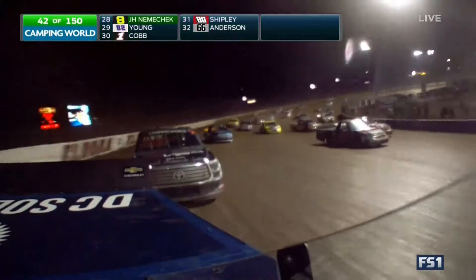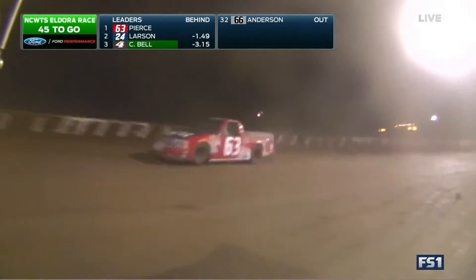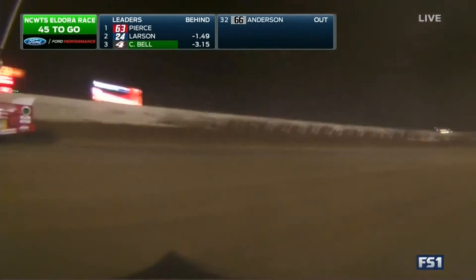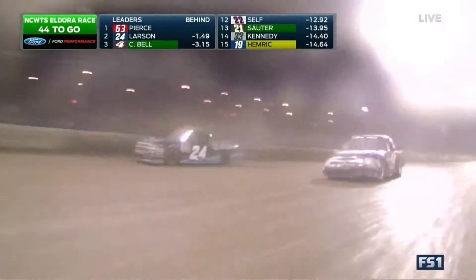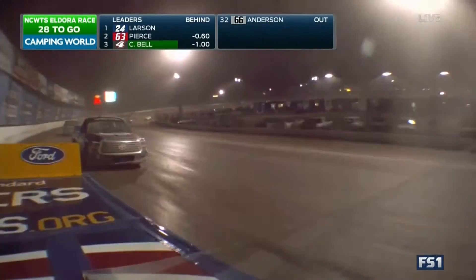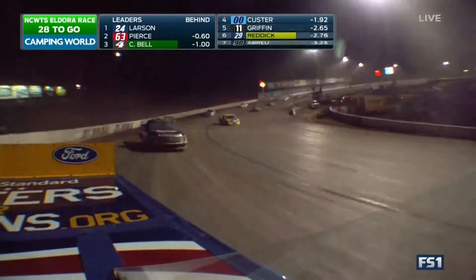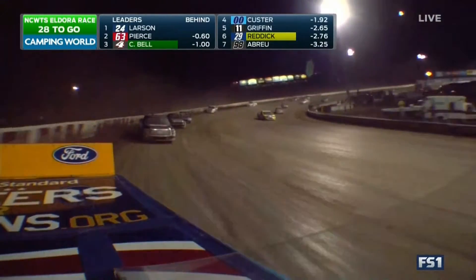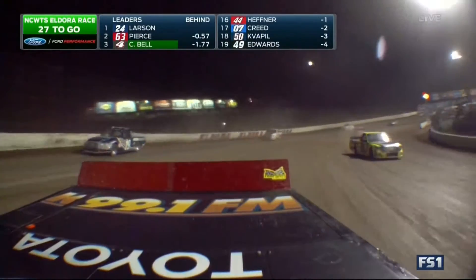Larson on the high side. Keep an eye on Pierce — the young teenager from Illinois — as he starts to get into heavier traffic and we see if Larson can continue to close that gap. Pierce has been in the middle to the bottom of the track almost the entire night, and it's worked for him. He's been top 10 in all three of his races here at Eldora, which is a great accomplishment.